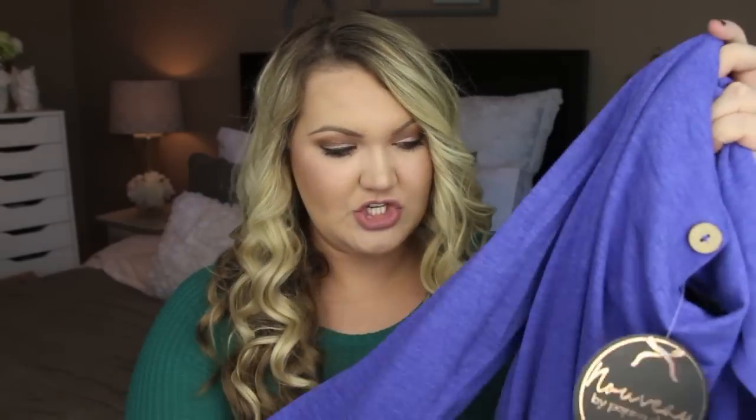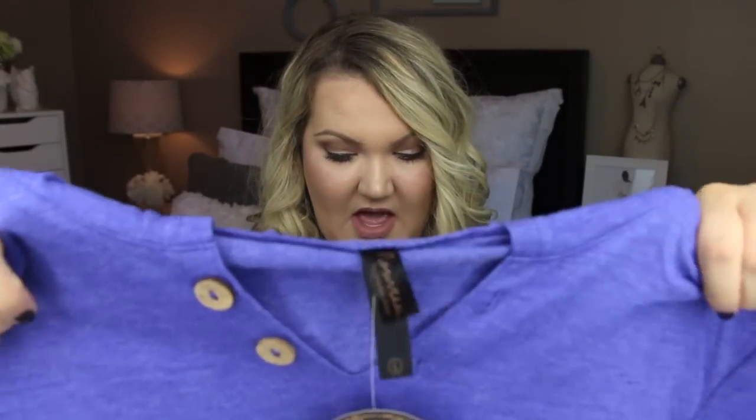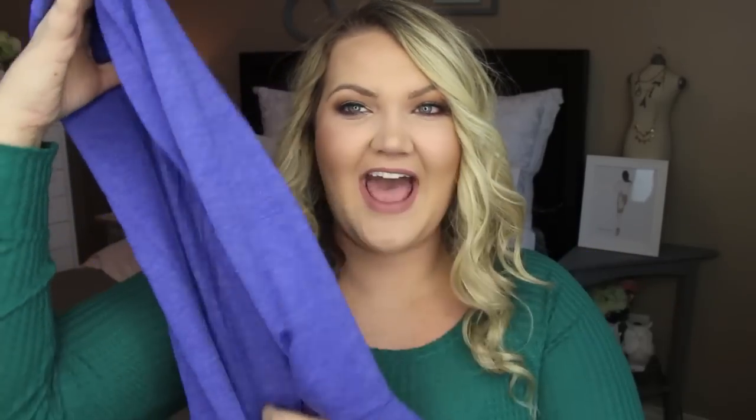Next up is from the brand Nouveau by Pajama Drama, which I love. I've separately ordered several things off Amazon because I've gotten them in my box and really like the way they make pajamas. This is really cute — it's like a hoodie, long sleeve, almost like a sweatshirt but it's a tunic, so it's really, really long. This is just a lounge-around thing. I love the hood, but this hood is huge. This is a large as well, and it feels super soft. It's a thin material but super soft and comfortable, and the inside has something even softer. I'm really excited about this.